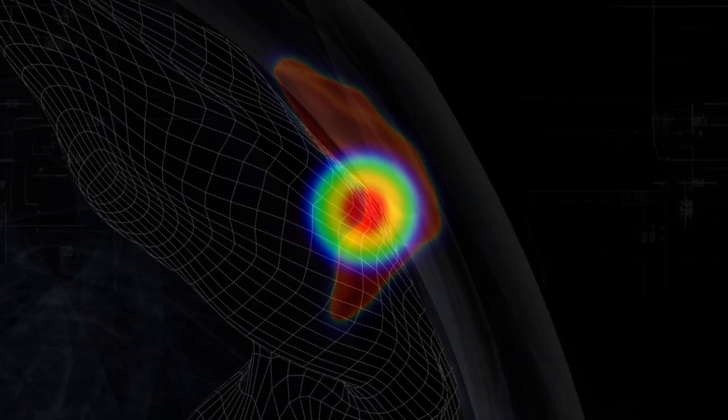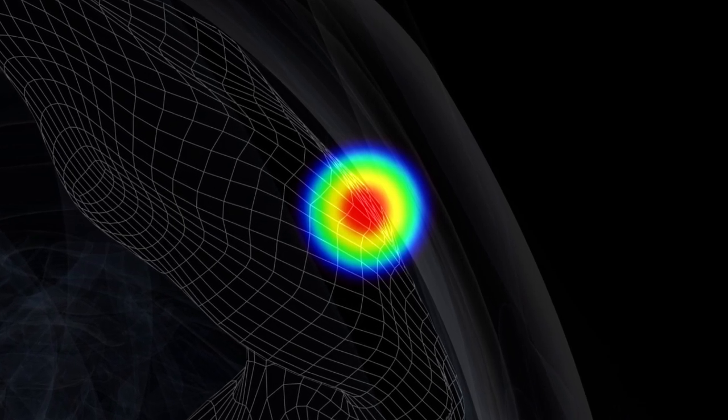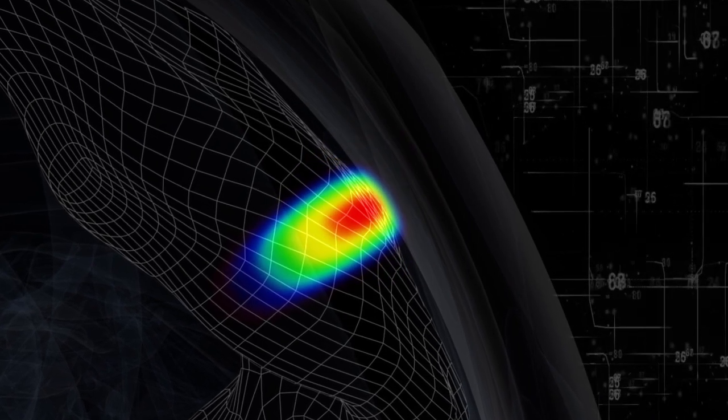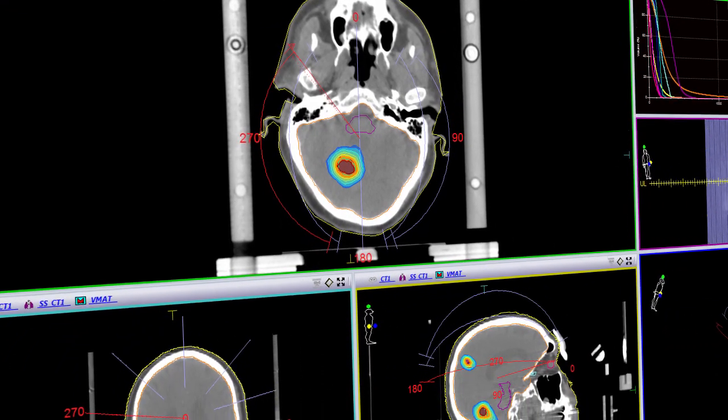Rather than use predefined calculations, Monaco, using Monte Carlo, calculates this process true, providing exceptional highly modulated treatment plans that more accurately represent the actual dose delivery.